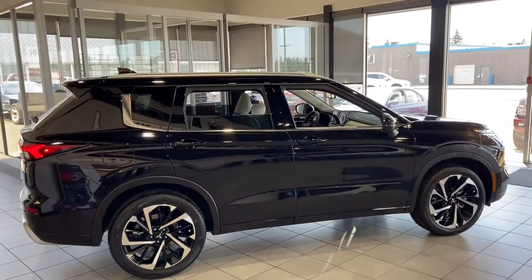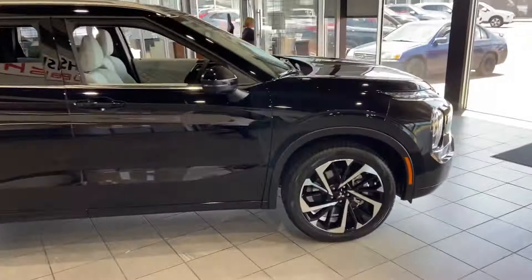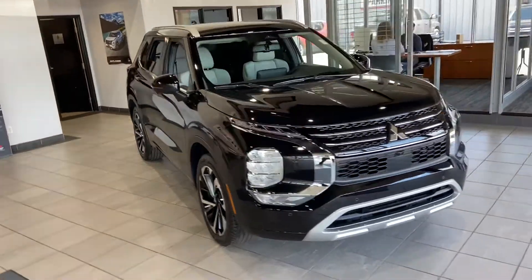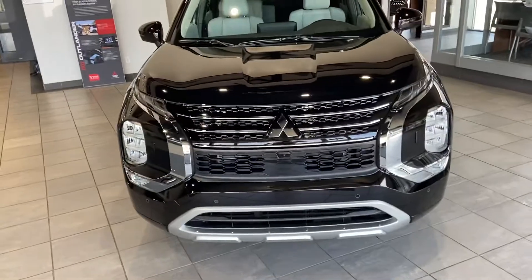This vehicle comes with the best warranty in the entire business. You get a 10-year warranty on your engine, powertrain, and transmission, followed by a 5-year comprehensive bumper-to-bumper warranty and 5 years of unlimited roadside assistance. That is the best warranty in the business.